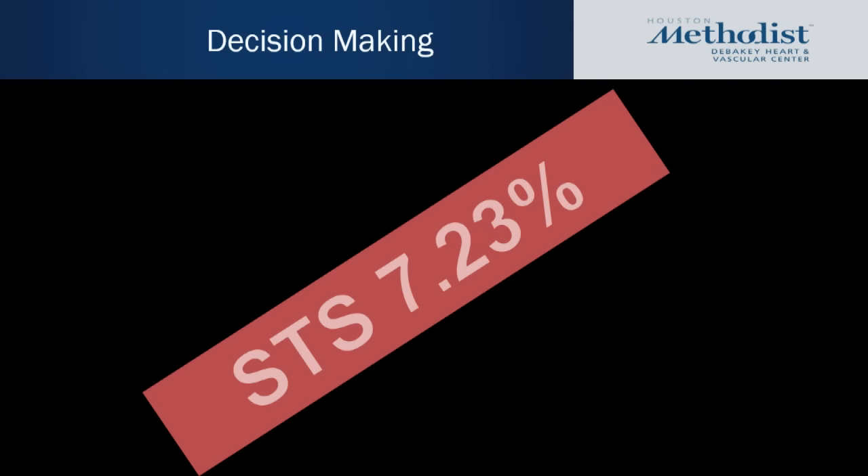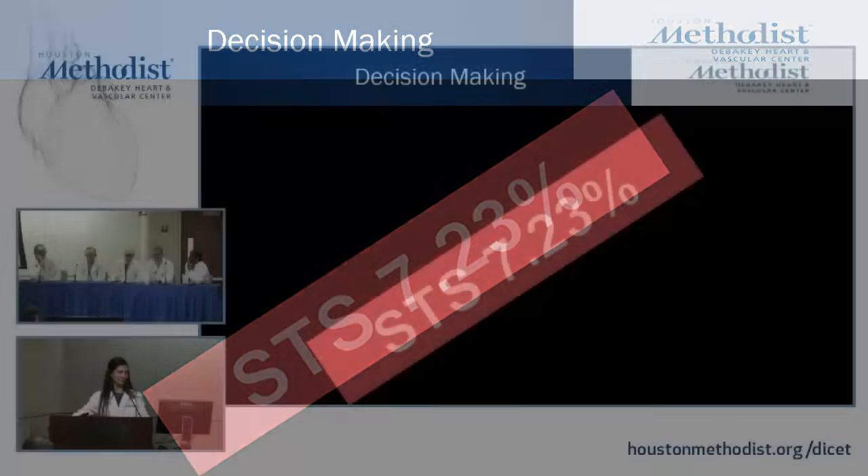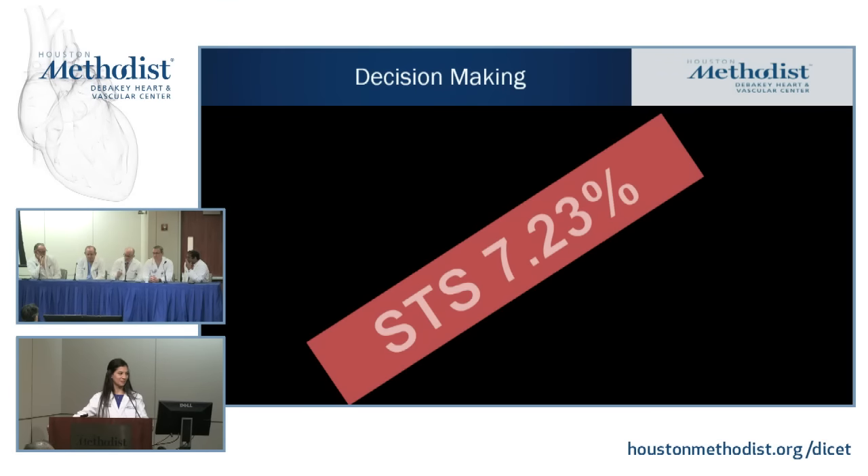What would your decision be, given an STS score of 7.23%? The STS score doesn't take into account all the factors we discussed — IPF wouldn't be on the score, there's no box for that. So that score is calculated without crediting her for IPF. Do we know what her pulmonary function studies were? She had restrictive disease. She's on 8 liters of oxygen 24 hours a day. We need to know how badly incapacitated she is pulmonarily to make the right decision.